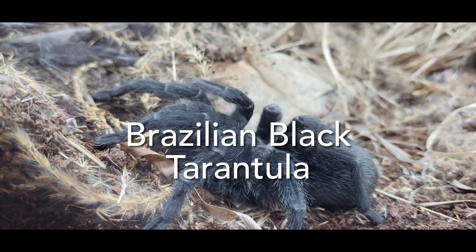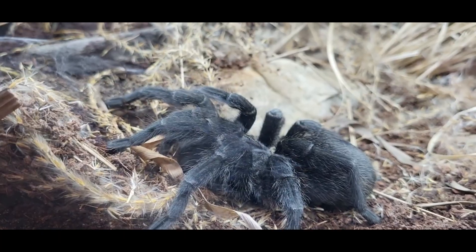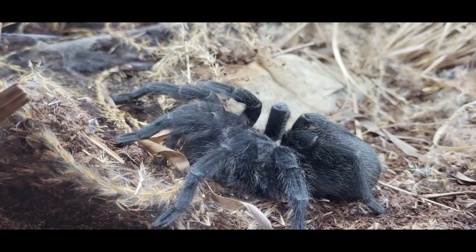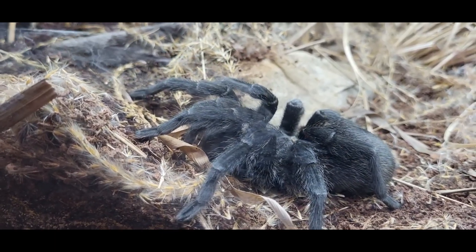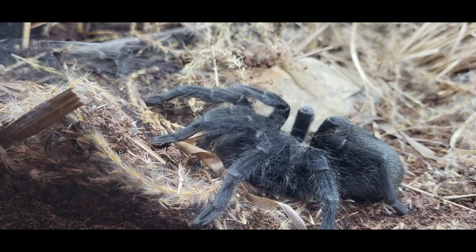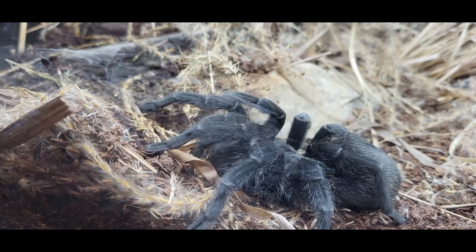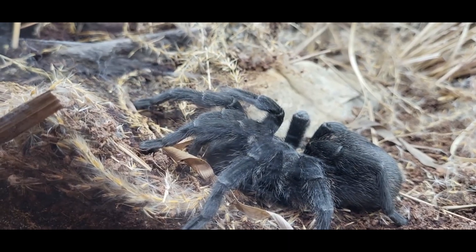Here we see the Brazilian black tarantula, native to the rainforests of Brazil. It can take up to eight years for this thing to reach maturity. Like many New World tarantulas, the hair on its legs can flick at a potential predator and will cause inflammation and an allergic reaction when they embed into skin.